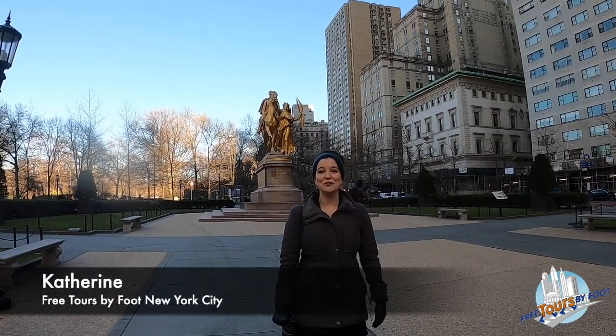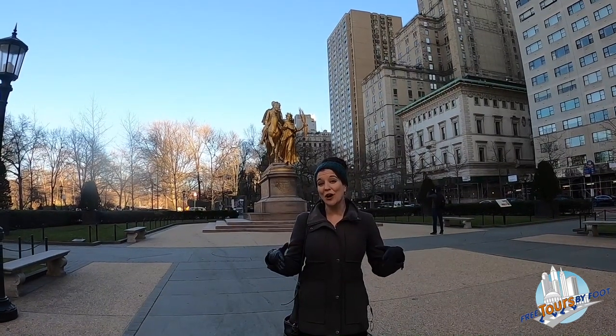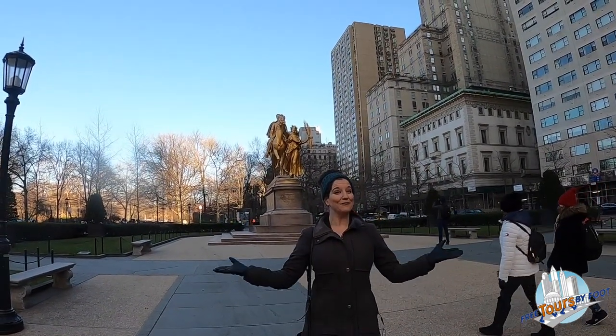Hey everybody, I'm Katherine with Free Tours by Foot. Free Tours by Foot is a walking tour company that offers pay-what-you-wish walking tours in cities all over the world. We also have self-guided tours, audio tours, and now virtual tours.